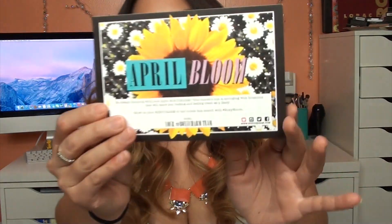Okay, the next box we're going to quickly go through is the April BoxyCharm. Every box on the outside looks exactly the same — this is how you receive it in the mail. Really cute, and let's just see what's in the April one. This box on the top you get a little card that says April Bloom, and let's see what's inside. I'm so excited.